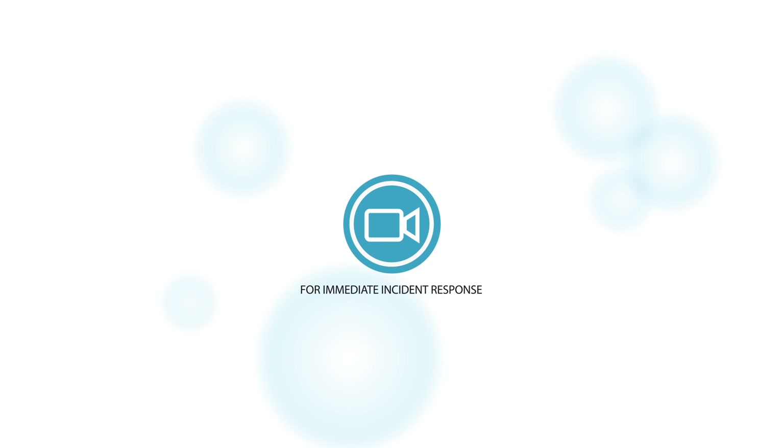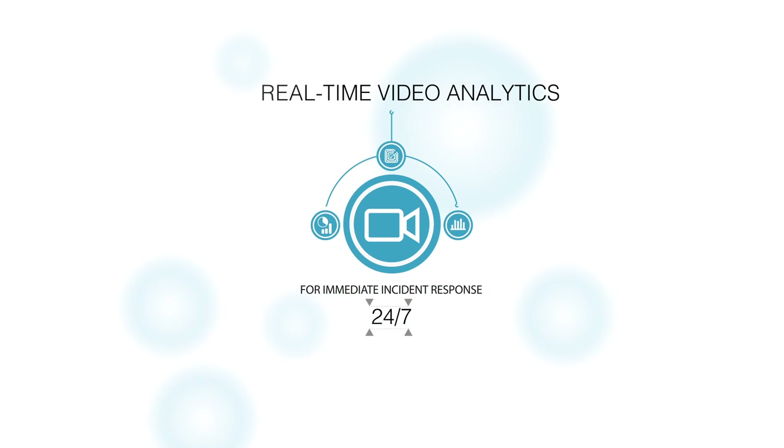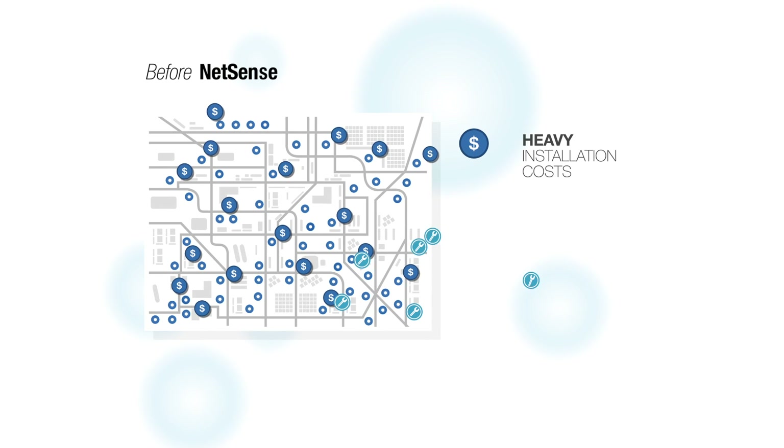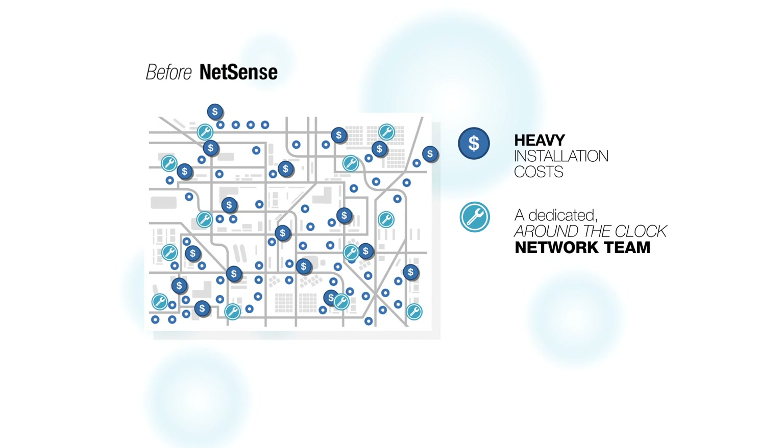NetSense improves security with real-time information for immediate incident response 24x7 from our real-time video analytics. Adding services like these traditionally includes heavy installation costs and a dedicated around-the-clock network team for each service.